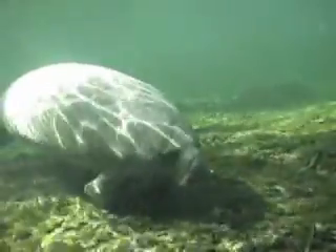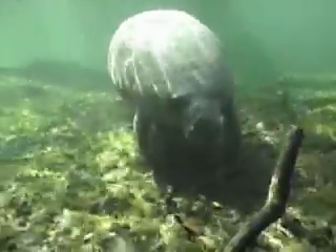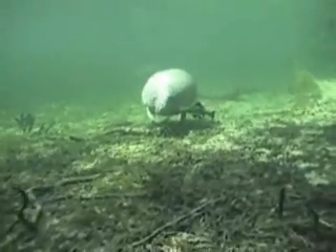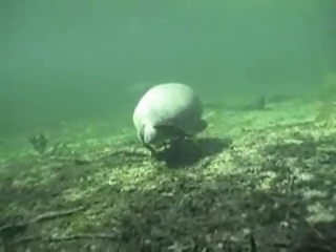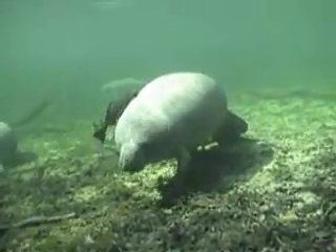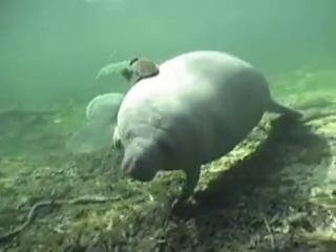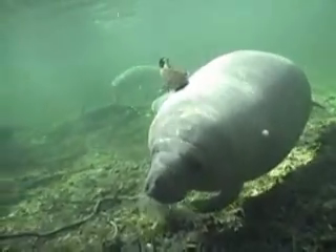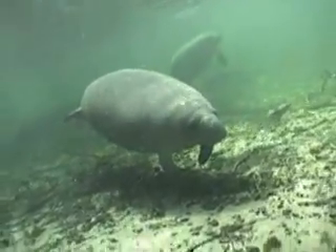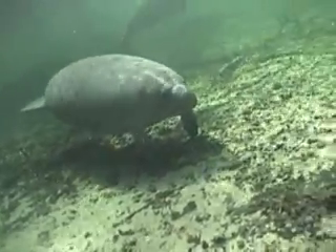Manatees are very friendly animals and we have nothing to worry about. They are very beautiful and very curious — they find us very interesting and want to come check us out. You'll find that if you're swimming with the manatees they'll start to swim and follow you, checking you out, trying to satisfy their curiosity. Because manatees are endangered, it's important that you never chase them or follow them and never touch them. They are wild animals and they need to be treated with respect. Often manatees will play, and how they play is they turn and twist.